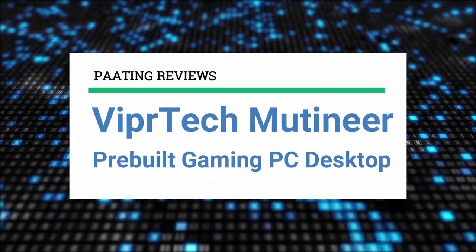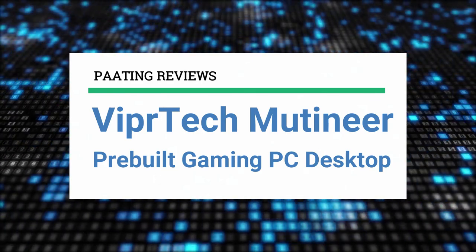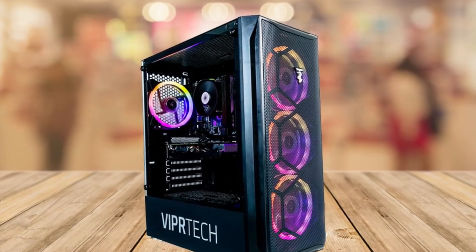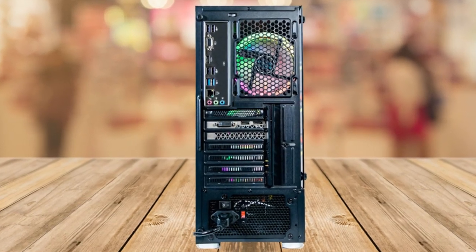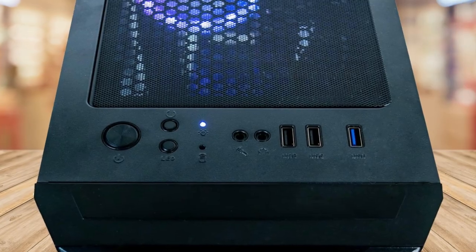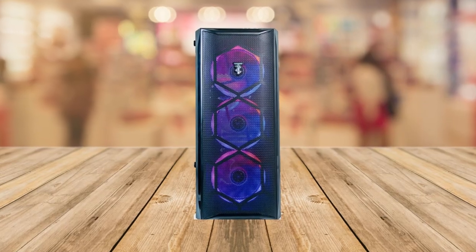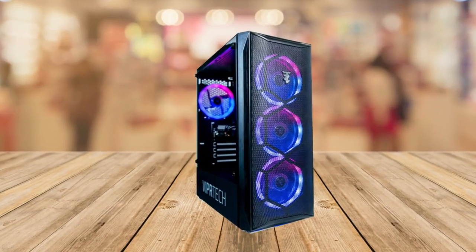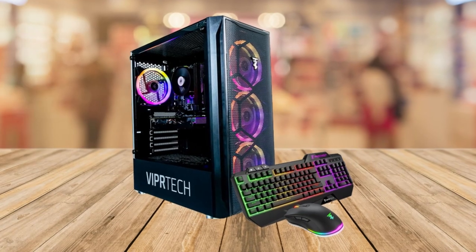Welcome to Pating Reviews. Today I'll be reviewing this ViperTech Montaneer pre-built gaming PC desktop. At any point during this video, if you'd like to check out this pre-built gaming PC for yourself and get it at a fantastic price, make sure to check out the links below this video. Hey everyone, welcome back to another exciting product review. Today we have something special for all you gaming enthusiasts out there. Whether you're on a budget or simply looking for an affordable gaming option without compromising on quality, this one might be just for you.